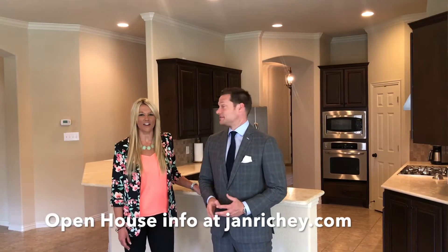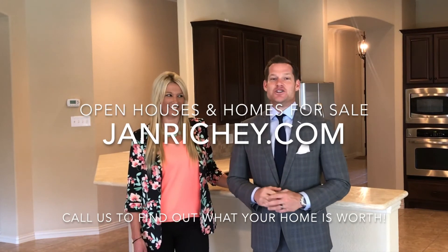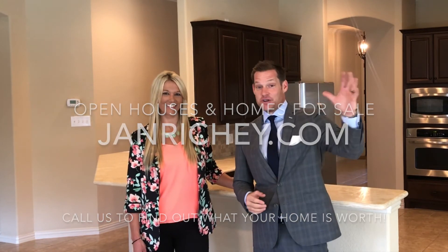Come see us at the open house this Saturday from 2 to 4 p.m. I'm Erin Donovan with the Jan Ritchie team of Keller Williams. And I'm Will Kilburg — you can find out more about this listing and all of our listings and open houses this weekend at JanRitchie.com. See you soon!